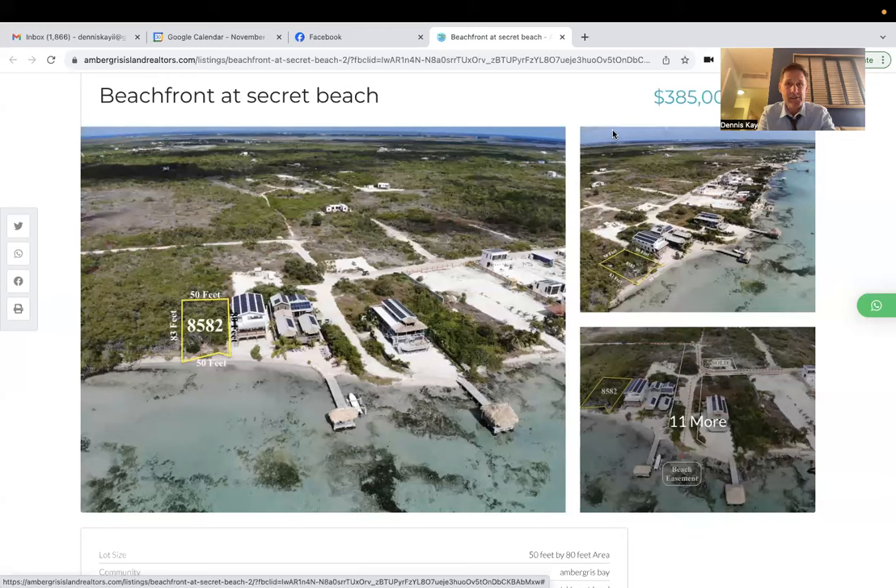Hey everyone, Dennis K. here. Listen, it is October the 30th, and we have a new beachfront property at Secret Beach to release to our viewing audience. It is parcel number 8582. And this is a beautiful lot — sits right on the gorgeous waters of Amarcus Bay, overlooking Cairosario, with amazing sunsets.